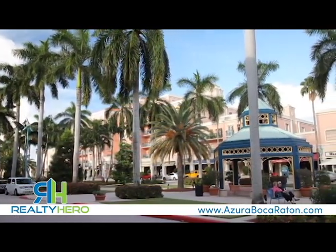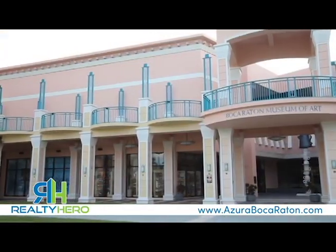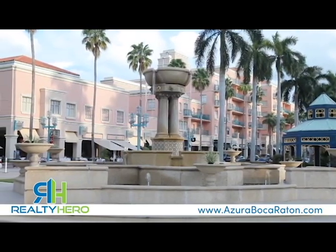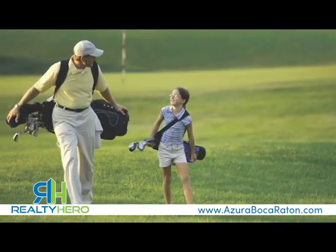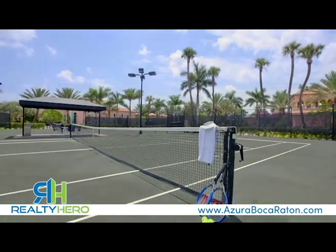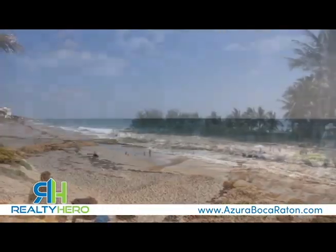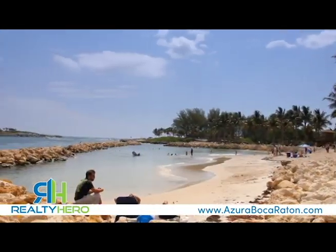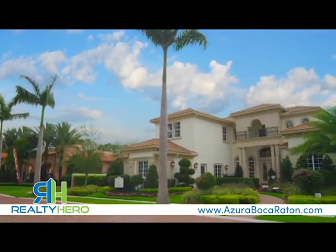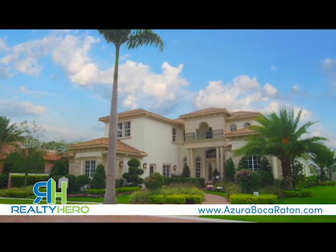Within Boca Raton, fine dining and upscale shopping are at your doorstep. Enjoy all the arts, culture, and music this affluent city has to offer. Boca Raton is ideal for families, offering every variety of outdoor leisure activity. Stroll the pristine beaches, access convenient boat launches, and explore the underwater wonders of Red Reef Park with spectacular snorkeling. Live in Azura and discover why Toll Brothers is the nation's leading builder of luxury homes.